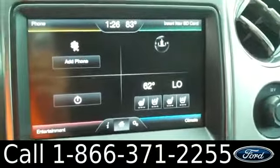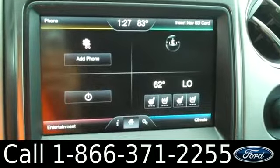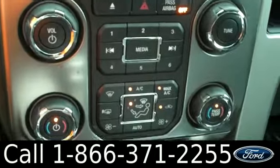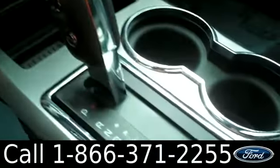Here we have a touchscreen stereo with both AM and FM radio, a CD player, Sirius satellite radio, GPS, and a backup camera. Here we have the climate control, and Sync powered by Microsoft. There are some cup holders, automatic transmission, and some extra storage right in here.